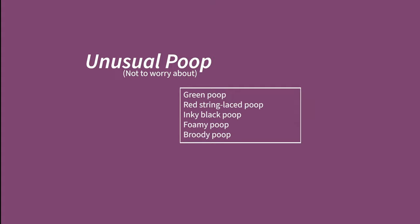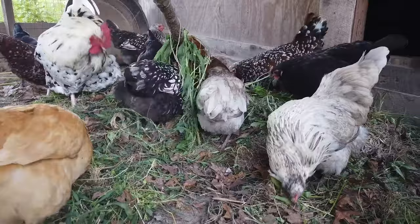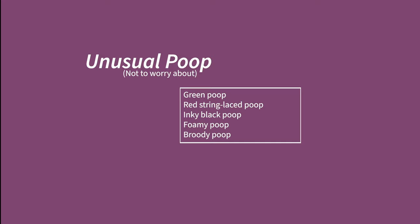Green poops can be a sign of spring when birds are back on pasture and gobbling up as much greenery as they desire. There are occasions when a chicken may slough off intestinal lining as part of normal growth, resulting in a poop that looks like a bit of red string laced through mucousy goo. Inky black poops can sometimes be caused by a diet rich in sunflower seeds or by eating wood ashes mixed in the dusting area. Even occasional foamy poop is nothing to be concerned about.